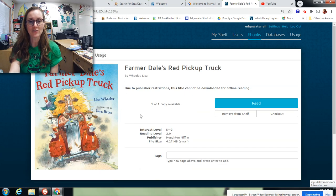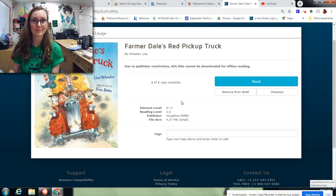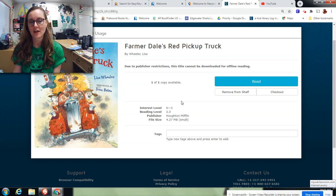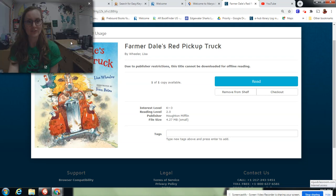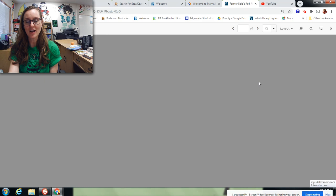I'm going to probably play that with my kindergarten groups this week, but I am going to read. Let's check out Farmerdale's Red Pickup Truck — it is a 2.0 reading level. It doesn't give me the quiz number, so I'll have to look that up, and I already looked it up for you guys. So here it is: 78753 is the quiz number. Farmerdale's Red Pickup Truck. Let's read this book and check it out and see what we've got here.